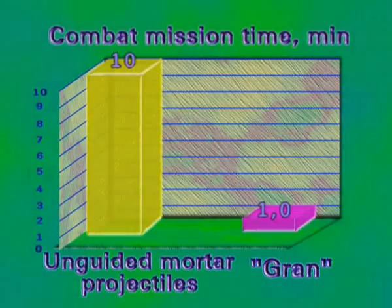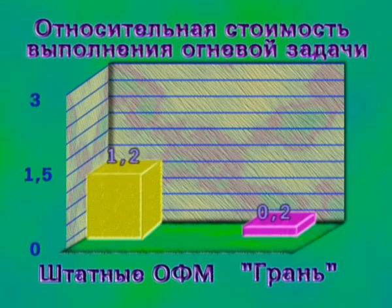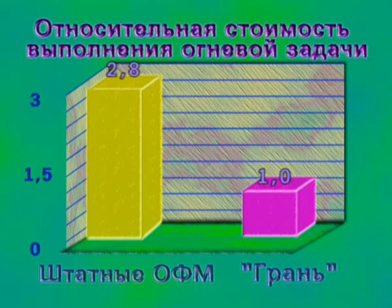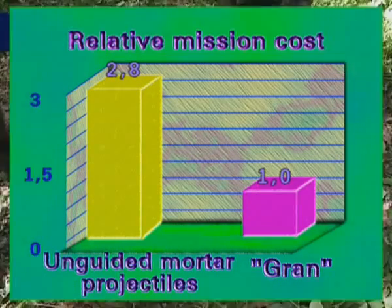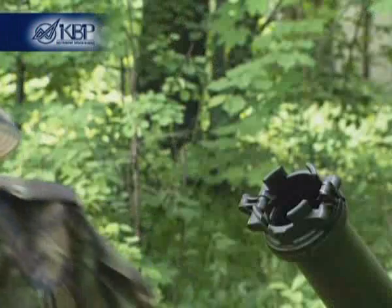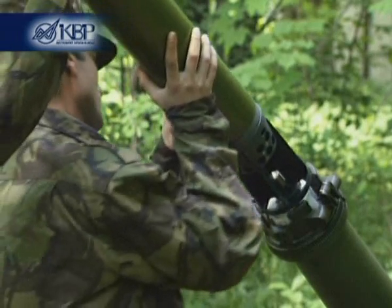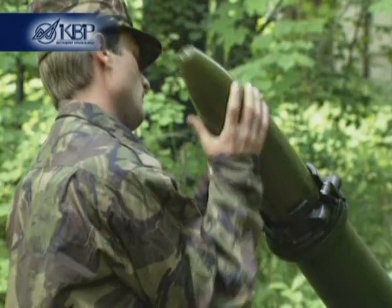The analysis of combat effectiveness shows that the Gran guided weapon system for 120 mm mortars significantly reduces the relative cost of fire mission accomplishment — 2.8 for standard high-explosive projectiles versus 1.0 for the guided projectiles. Equipping mortar batteries with the Gran guided weapon system raises such units to a qualitatively new level of mortar employment in combat operations and secures efficient, high-quality fire mission accomplishment.